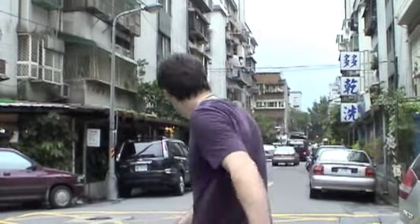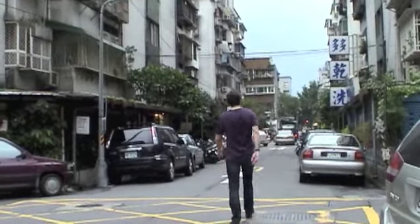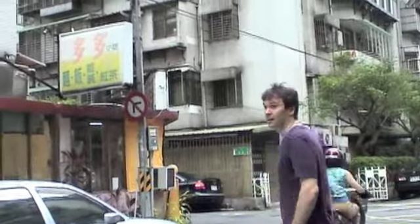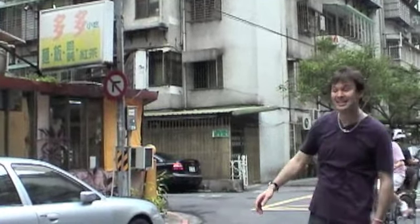We're walking down Wenzhou Street now. This is the way, guys. Let's go. Okay guys, you can see the place over there — door, door. Let's go in.